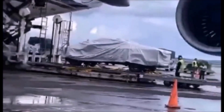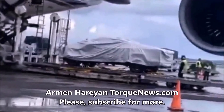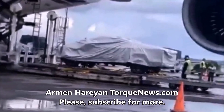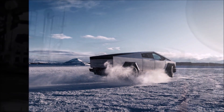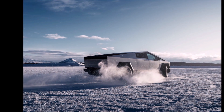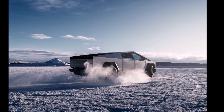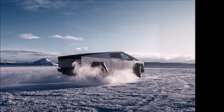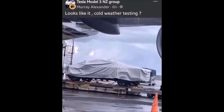The Tesla Semi is unloading a Cybertruck prototype from a big plane for winter testing in a very unlikely country. Welcome back, everyone. This is Armin Harayan from torquenews.com. If you are here for the first time, please take a moment and subscribe to our channel for daily Tesla and electric vehicle news. A Tesla Cybertruck prototype was spotted arriving by plane in New Zealand, most likely for final winter testing of the electric pickup truck.